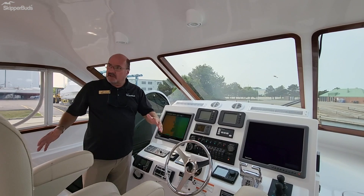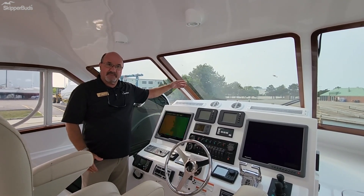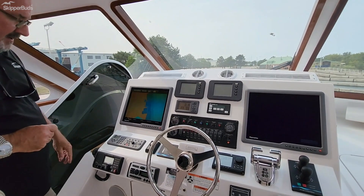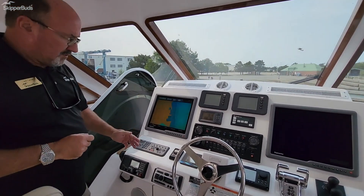In addition to that, it's got cockpit heat and air conditioning up here, which works particularly well because of the glass enclosure rather than isinglass. Moving to the dash, you've got a couple of G-series Raymarine screens, the Caterpillar engine screens, a VHF radio, and of course music up here.